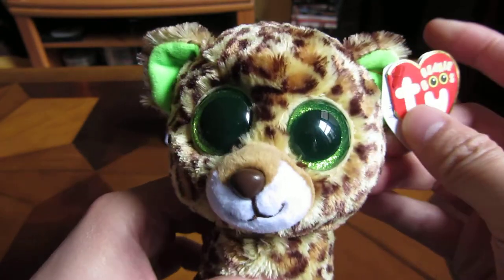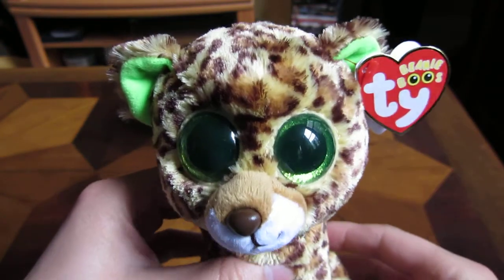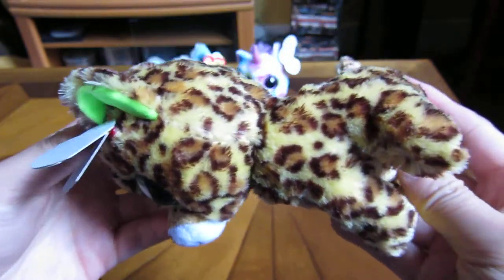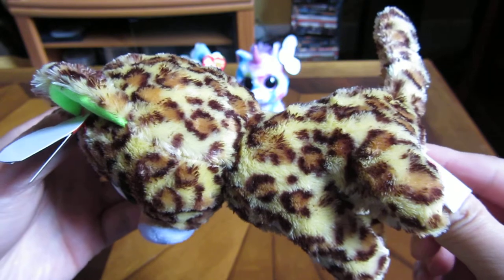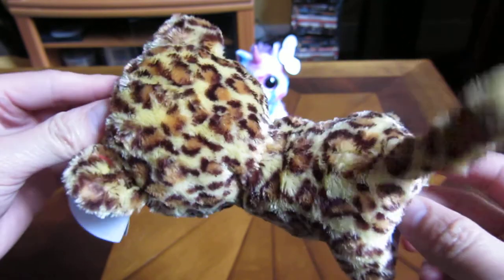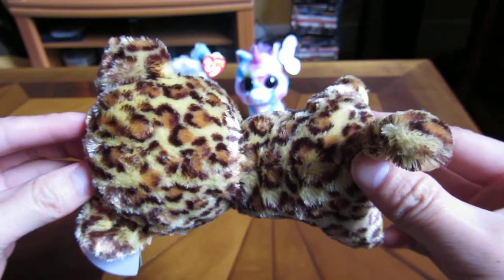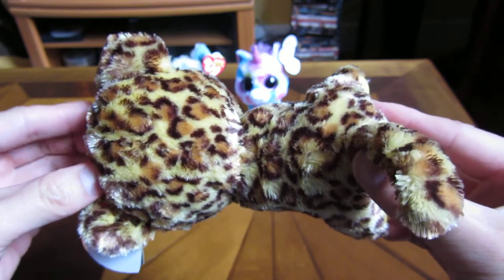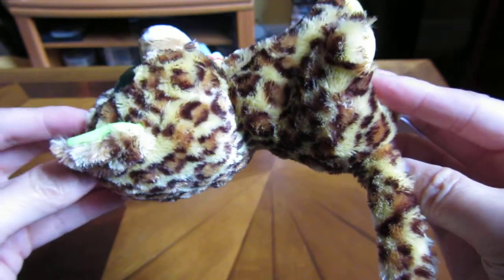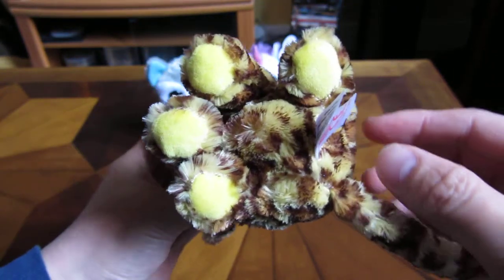Speckles has green ears. That's the top. This is the side of Speckles. The back has a really long tail — this is one of the longest tails that I've seen on a Beanie Boo. And that's the bottom.